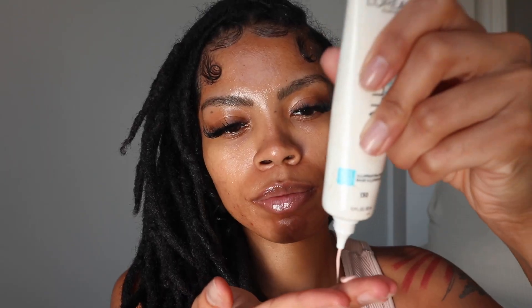Starting off with a clean base, I'm gonna go in with my L'Oreal Infallible Glow Lock Primer. I love this primer so much because it leaves my makeup looking super glowy and super dewy all day. I'm a dewy girl, definitely not a matte girl. Now on to the brows.